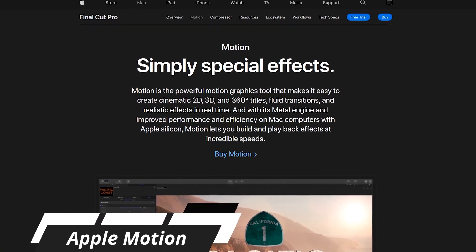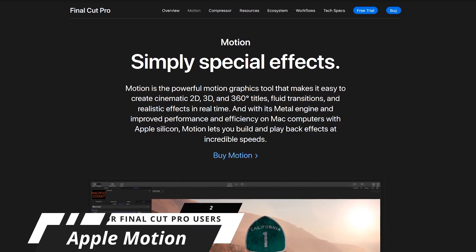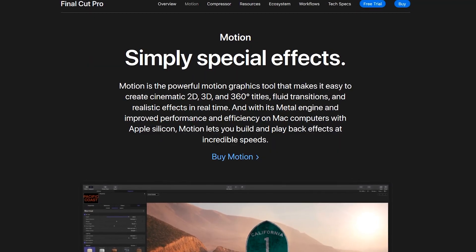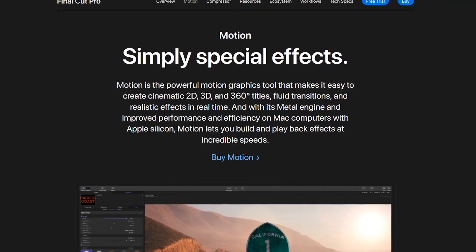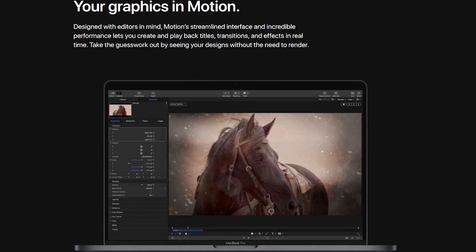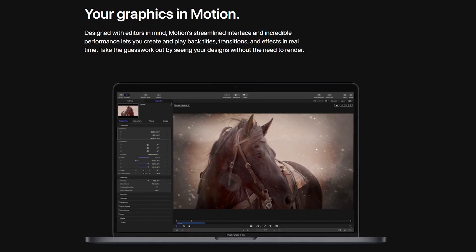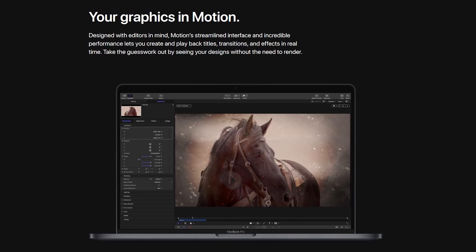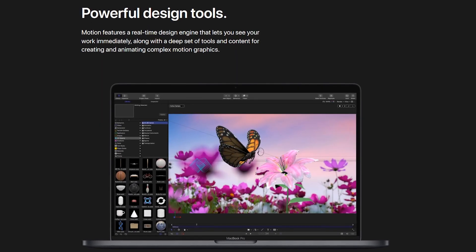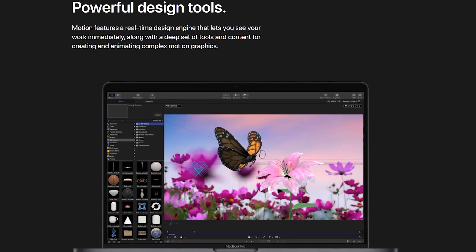The first of our standalone alternatives to After Effects is Apple Motion. If you use Final Cut Pro to edit your videos, this is one you should consider. While not as feature-packed as the others mentioned so far, it's a solid choice to create motion graphics that can easily be added to your projects in Final Cut Pro. Instead of having to render your clips to preview them, Motion allows for the playback of your titles, effects, and transitions in real-time. It allows you to work with 2D, 3D, and 360-degree compositions, with an added bonus of being able to choose from more than 1,900 royalty-free graphics designed by Apple.